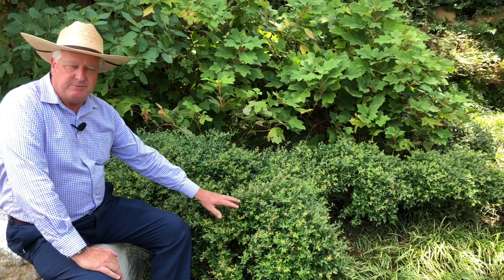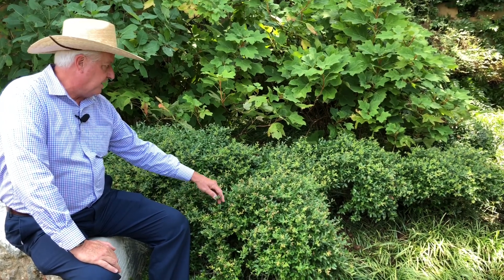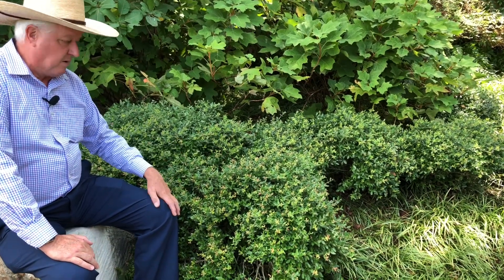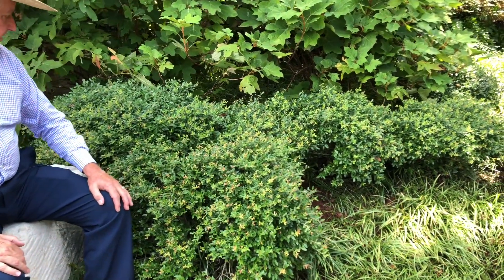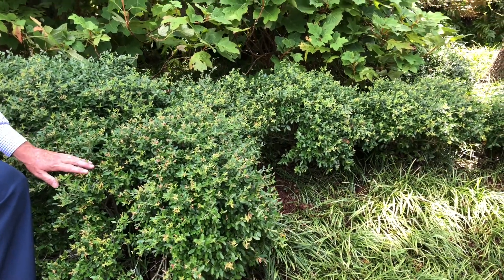This is our cute little dwarf yaupon. It looks very different than the full-sized one. This was a plant that probably was discovered growing dwarf, and then they've just propagated it by taking cuttings, and now this is in the nursery markets and used as a foundation planting plant in particular. You'll see these around people's houses, around businesses.